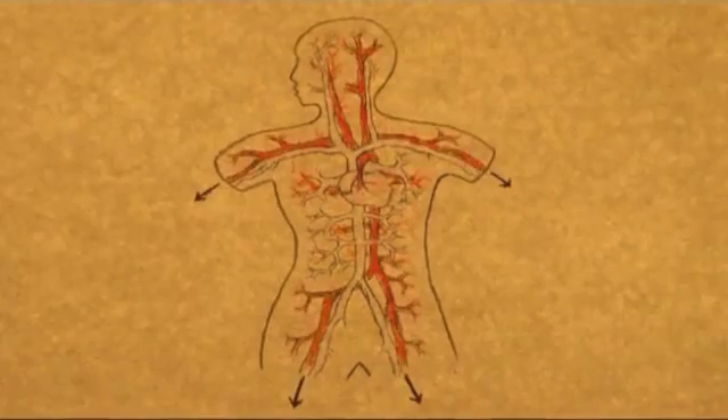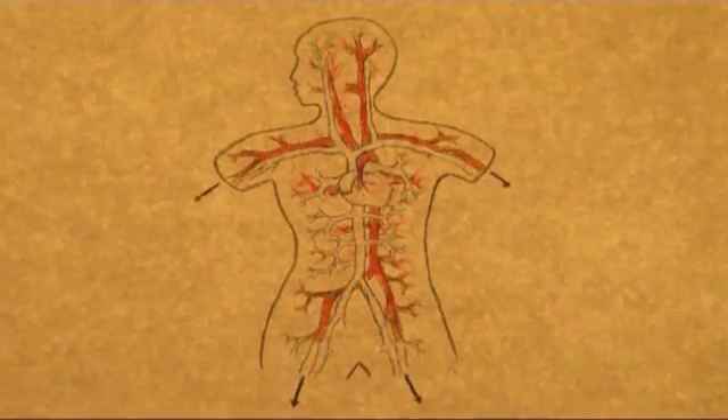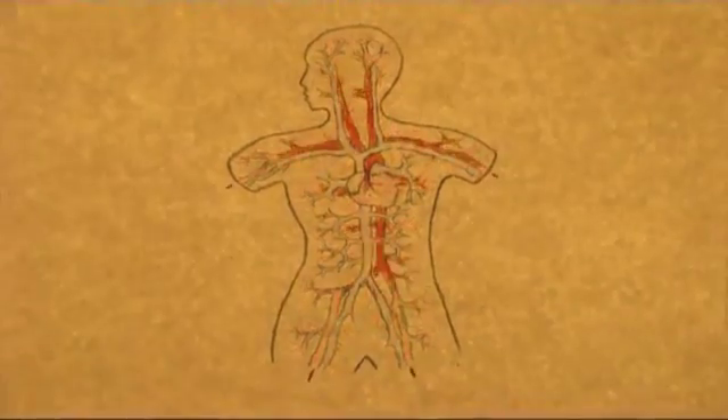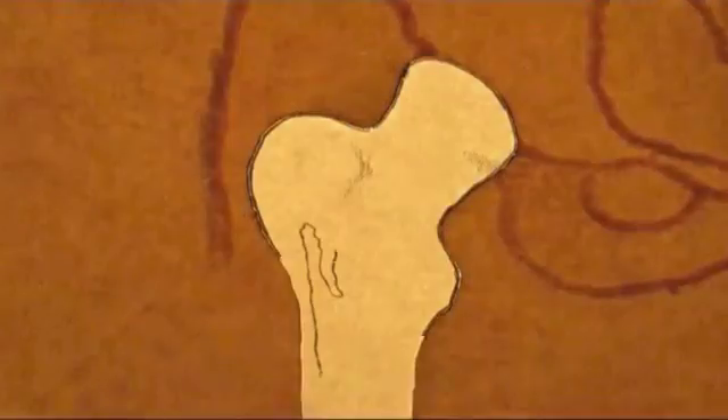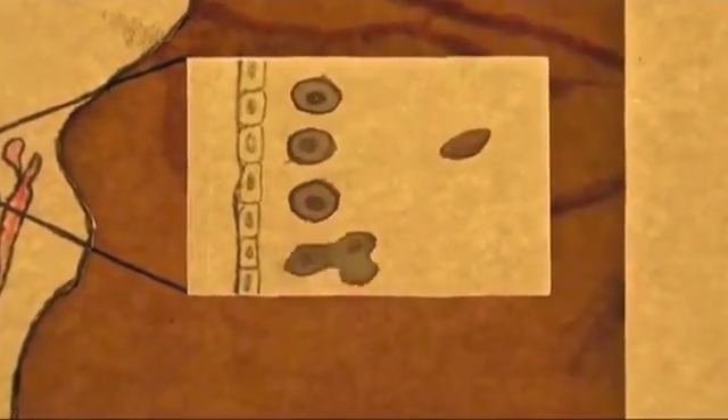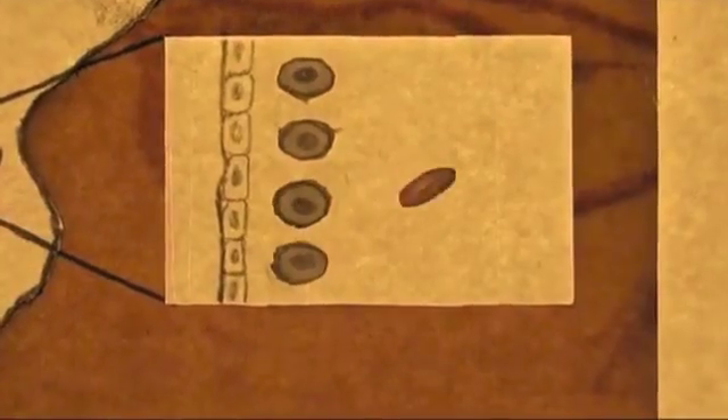Stem cells are used in the blood system. We need to make millions of new blood cells every single day, and these are generated from stem cells. These cells actually live in the bone marrow. All together, the blood stem cell can make eight different types of specialised cell.